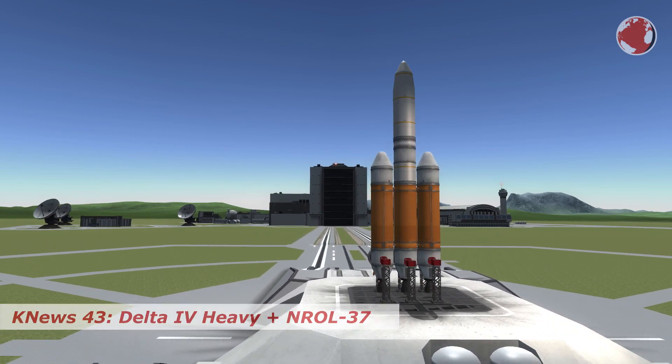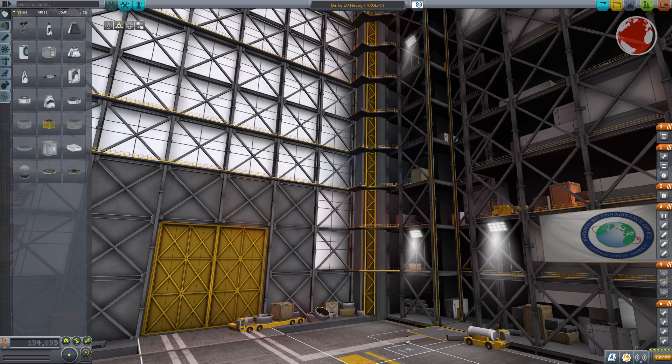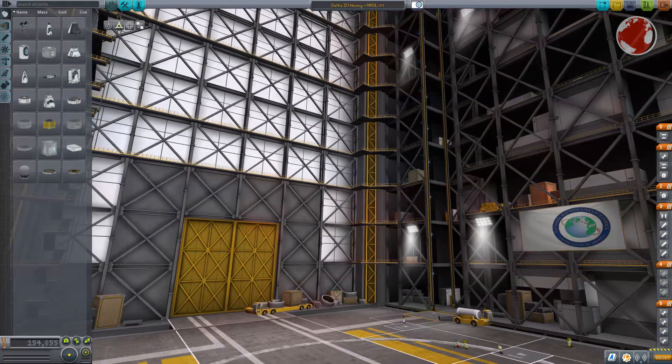Hey guys, I'm Lukas, welcome to KNews episode 43 about the upcoming Delta IV Heavy launch. The rocket is built by the United Launch Alliance, a partnership between Boeing and Lockheed Martin.